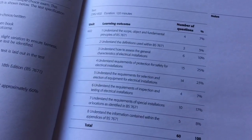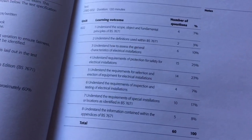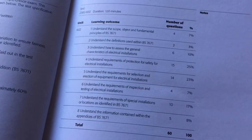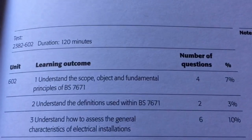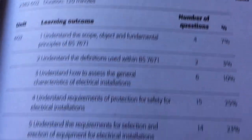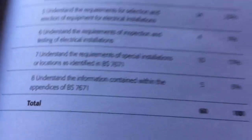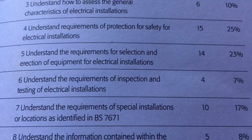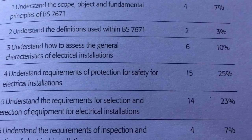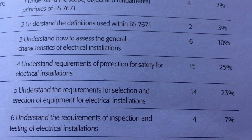It's a two-hour exam with 60 questions, and it breaks down the exam into the number of questions on each part of the regs. The exam starts at the front of the book with questions about the scope and ends with questions about the appendices. The take-home message is that if you look at parts 4 and 5, roughly 50% of your mark is going to come from those two parts.